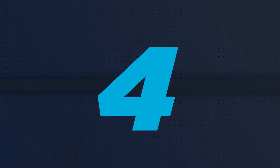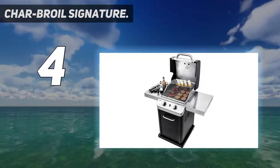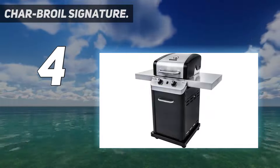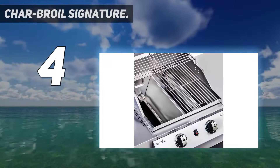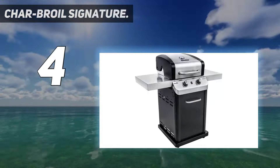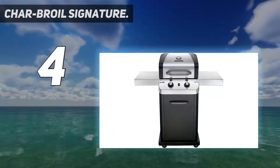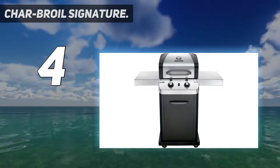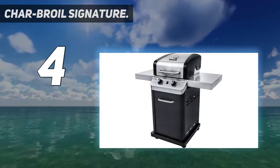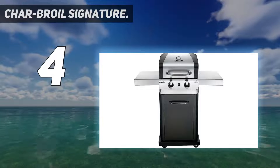Coming in at number 4: Charbroil Signature. If you're looking for the best infrared grill on a smaller budget, Charbroil makes a cart-style gas infrared grill that won't break the bank. It's made of stylish stainless steel and is built to last for years and years. The grill features infrared technology, which prevents flare-ups and ensures extremely consistent temperatures across the entire cooking surface. The even heat distribution also helps your food lock in delicious juices as it cooks.